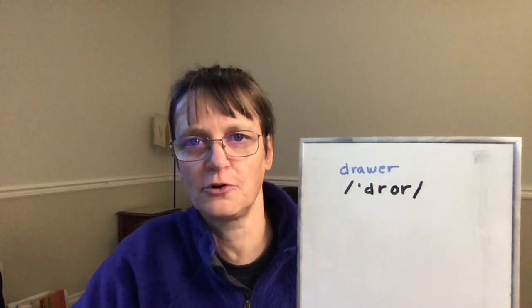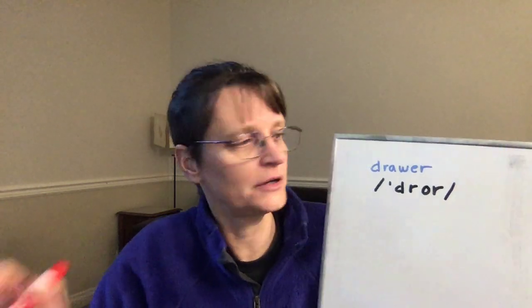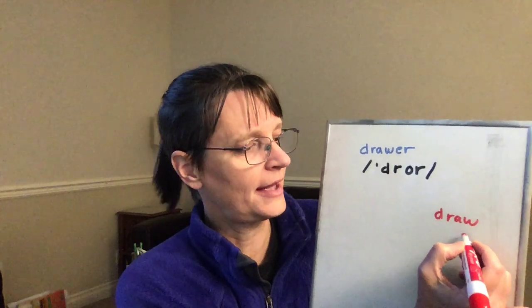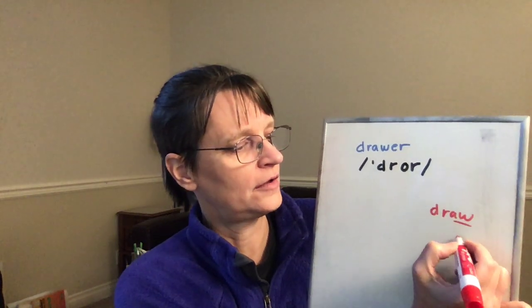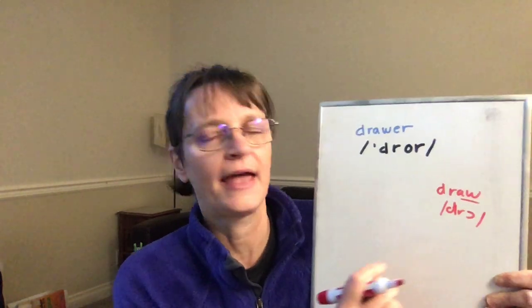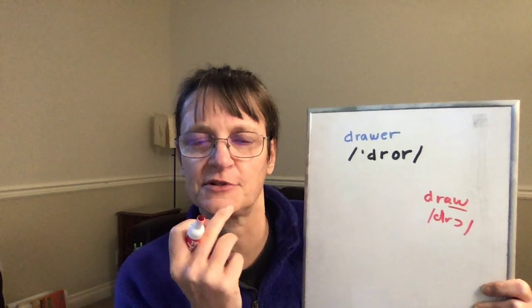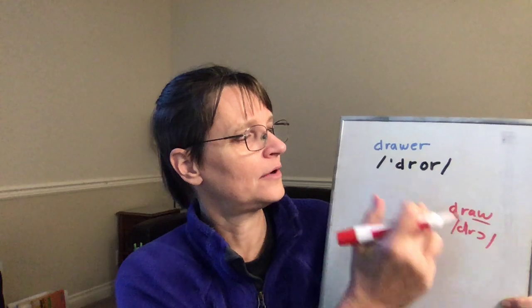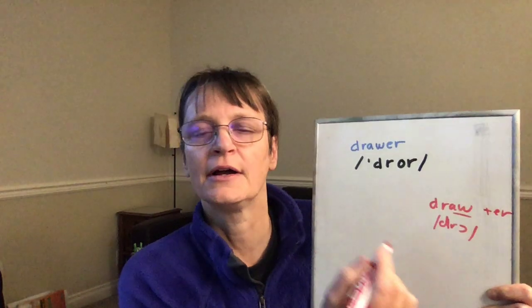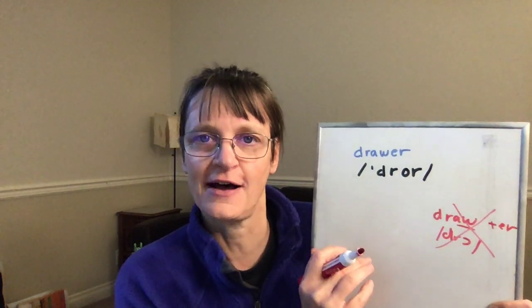If I look at the word "drawer," one of the things that's challenging is that the spelling of this word looks like the word "draw." The word "draw" has the aw vowel, like in "cot" and "law." For the aw, my jaw is fairly open and my lips are somewhat rounded. But even though this looks like it should be "draw" plus "er," it's not — drawer changes the vowel sound.